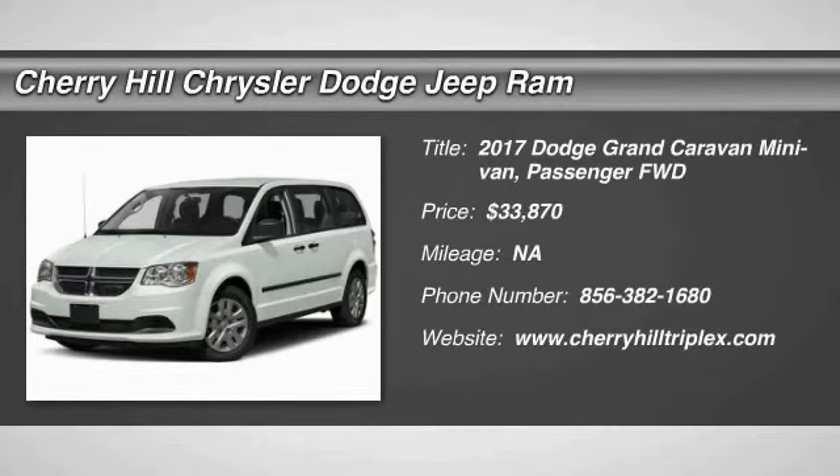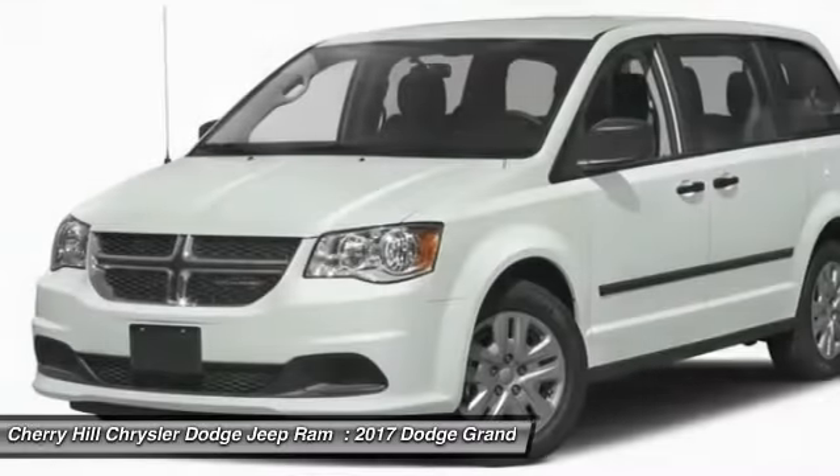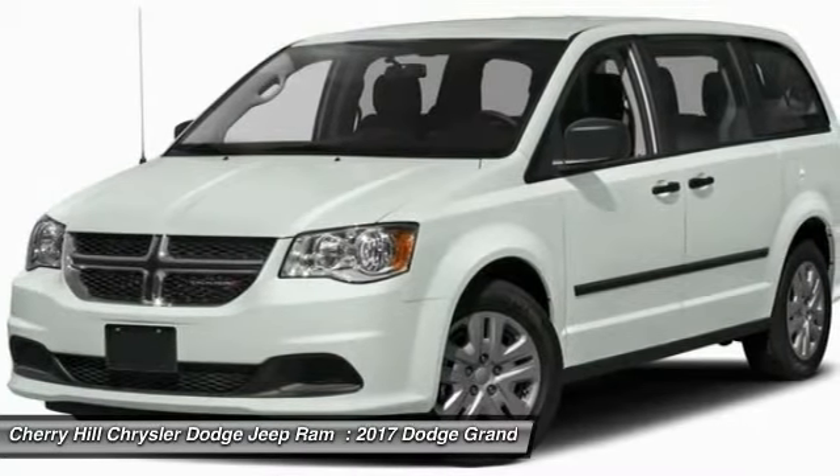2017 Grand Caravan. The Dodge Grand Caravan received the government's highest front and side crash rating of 5 stars.